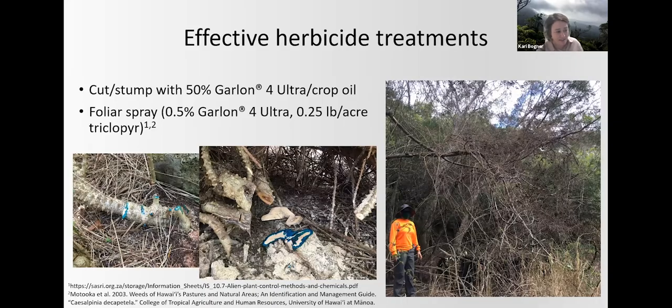We found that using the cut stump method, followed by treating the cambium layer of the trunk with 50% Garlon 4 and crop oil, to be effective at killing the immature and mature plants, and then we hand pull the seedlings. We also did one round of foliar spray application at a rate of 0.5% Garlon 4. This herbicide method slowly defoliates the branches and is especially helpful for getting into the trunks of some of the individuals that have climbed 20-plus feet into the air on the surrounding vegetation.